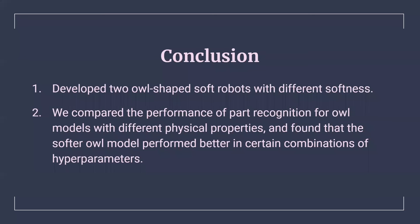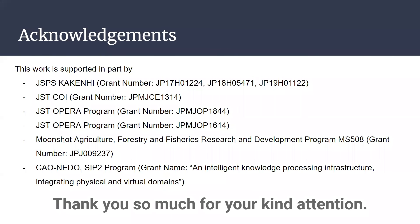This is the conclusion. That's all for my presentation. Thank you for listening.